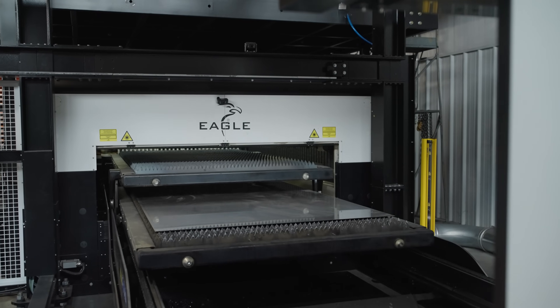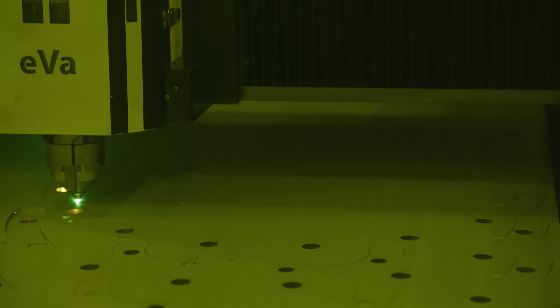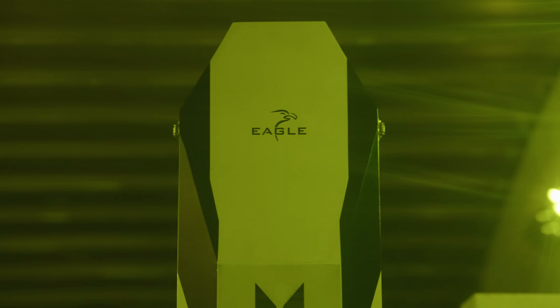What we have appreciated with Eagle since we've had the machine is the quality of the build. The speed of the Eagle Laser is giving us opportunities to develop new business and new opportunities with our customers. We've never been late on a job because of that machine.